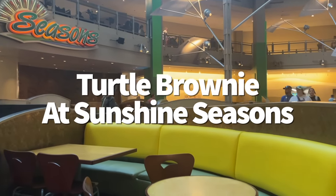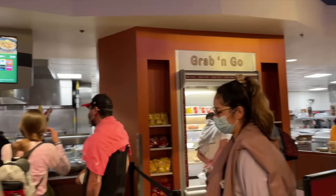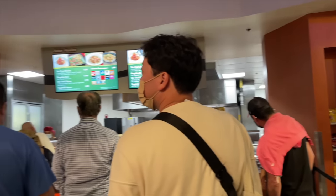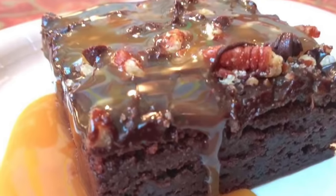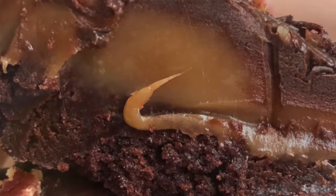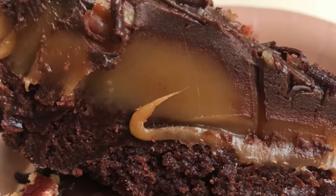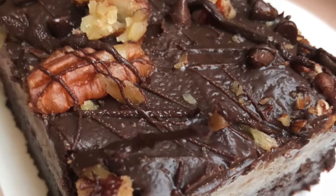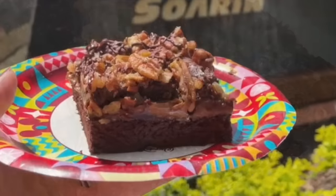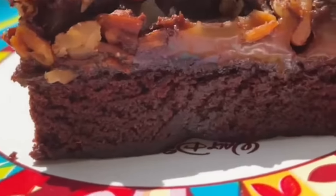The turtle brownie from Sunshine Seasons in Epcot is hard to talk about without immediately wanting one. Disney brownies aren't always my favorite — usually pretty pedestrian — but the turtle brownie is a different breed altogether. It's made with dense chocolatey brownie topped with serious caramel action — the layer of gooey caramel is like half an inch thick — covered in chocolate frosting, pecans, and chocolate chips. It's equal parts sweet, delicious, and absolutely addictive. It might make you a little bit sick, so share it.